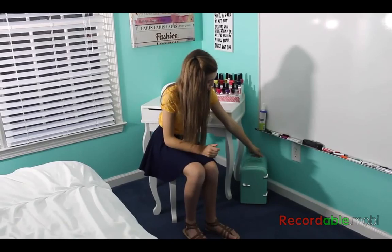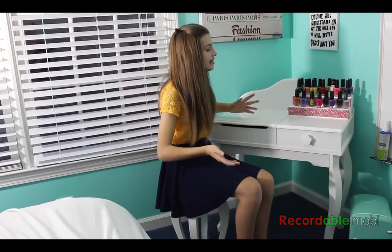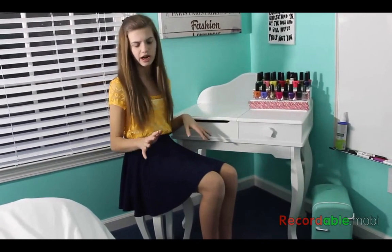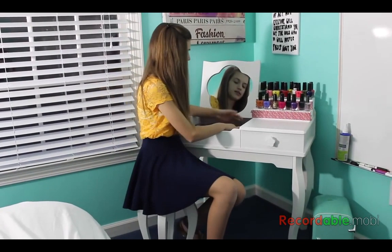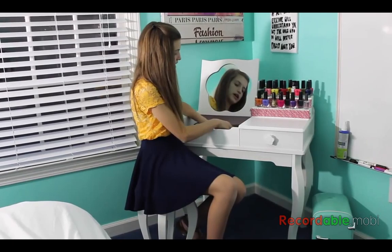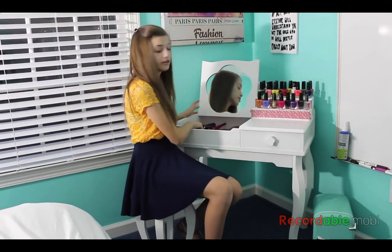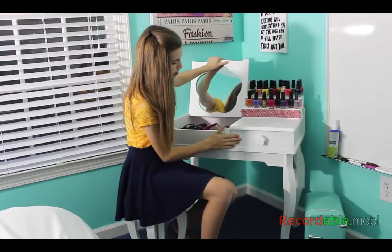I was just deciding which nail color I should use next, but I think I have a segment for that in the video. Now you can see my vanity — this is where I do my hair. It has this mirror and basically a whole cupboard of hair brushes and hair ties, a straightening iron and a curling iron. This drawer really doesn't have anything in it.